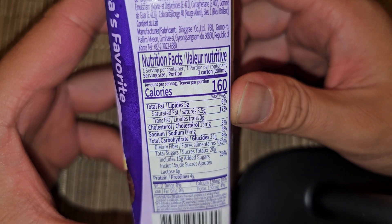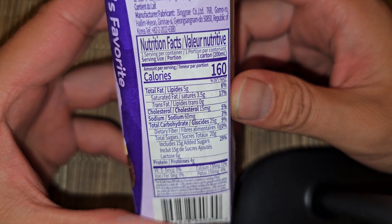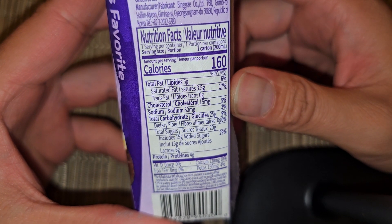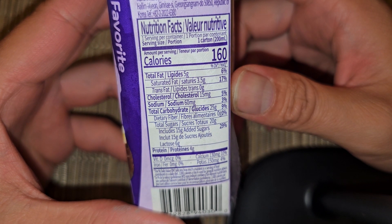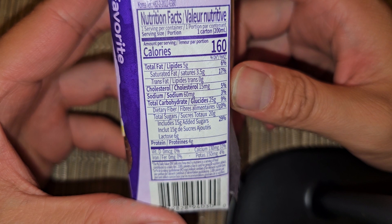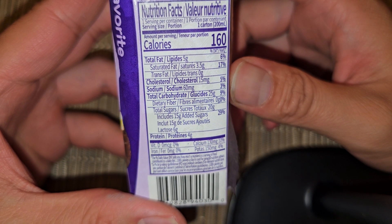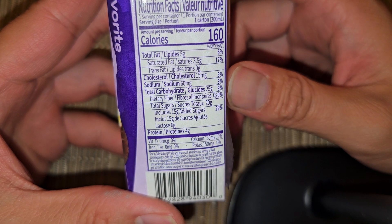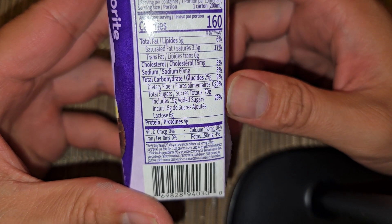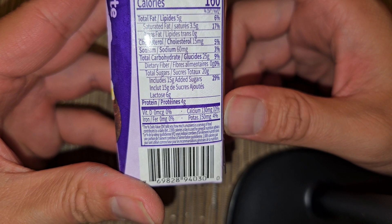Nutrition facts: 160 calories, 5 grams of fat (6%), 3.5 grams saturated fat (17%), 15 milligrams cholesterol (5%), 60 milligrams sodium (3%), 25 grams of carbs (9%), 20 grams of sugar which includes 15 grams added sugar (29%). That's a lot of sugar. Protein: 4 grams.